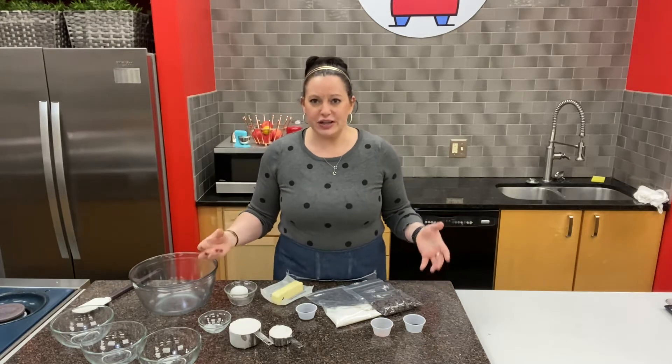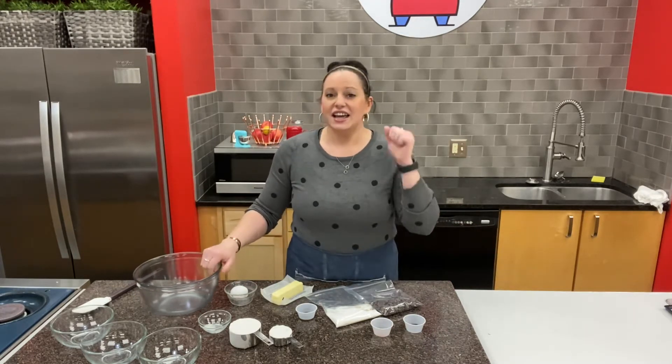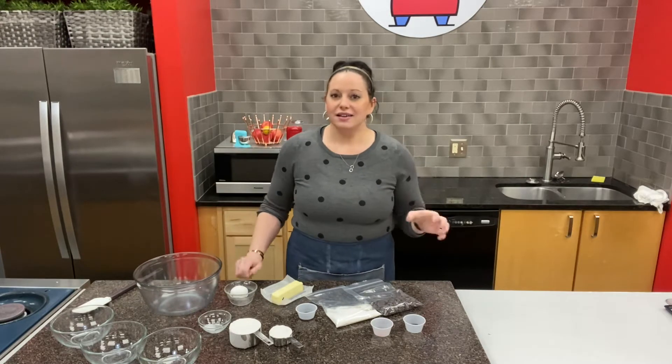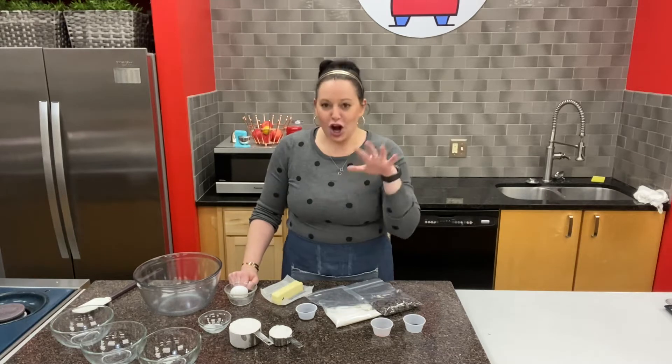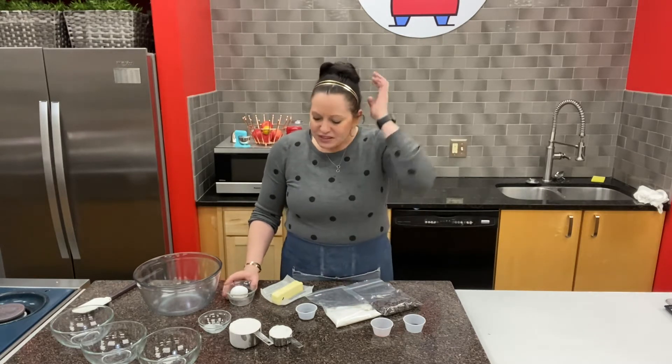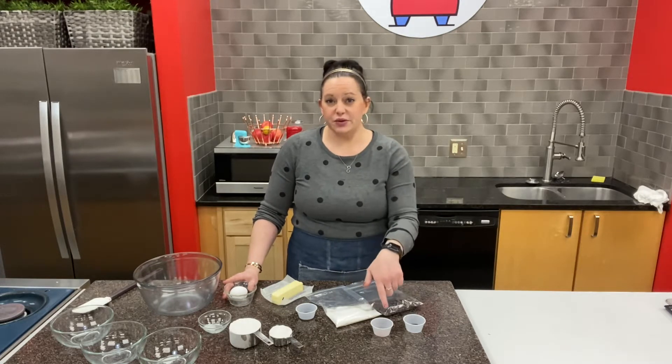Let's talk a little bit about our ingredients for these cookies. I've got everything laid out that I need to make our Kansas City Chiefs red and yellow themed colored cookies. I've got our butter, our sugar and egg, some flour, some baking powder, some salt, and then I've also got some chocolate chips and some food coloring.